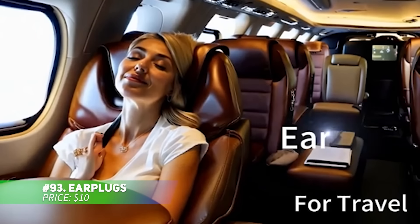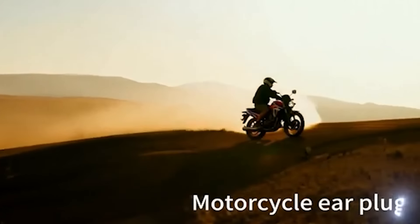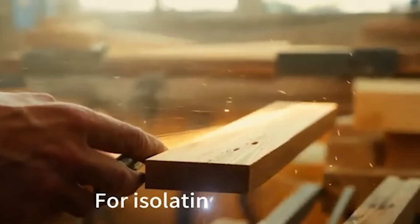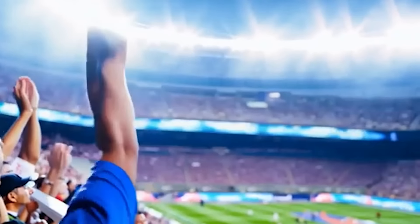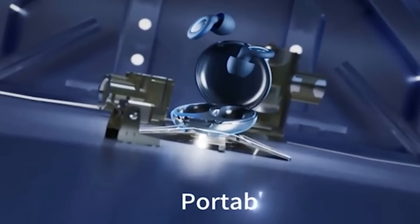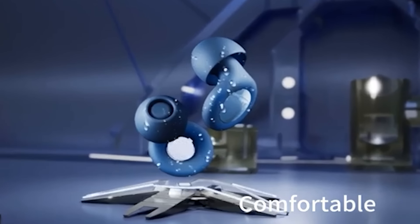Cut down on noise with these noise-reducing earplugs. They're made from soft silicone and reduce loud sounds by up to 30 decibels, making them perfect for studying, sleeping or working. With seven different ear tip sizes, you'll always find the perfect fit. Lightweight and reusable, these earplugs come with a plastic case for easy transport. Stay focused and enjoy some peace and quiet with these reliable earplugs.